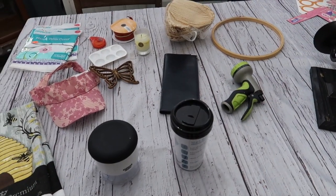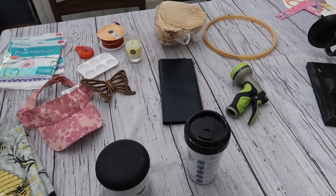Hey friends, welcome back to Mimi's Mixed Bag. It's the end of March and it's time for me to share my thrifted finds.